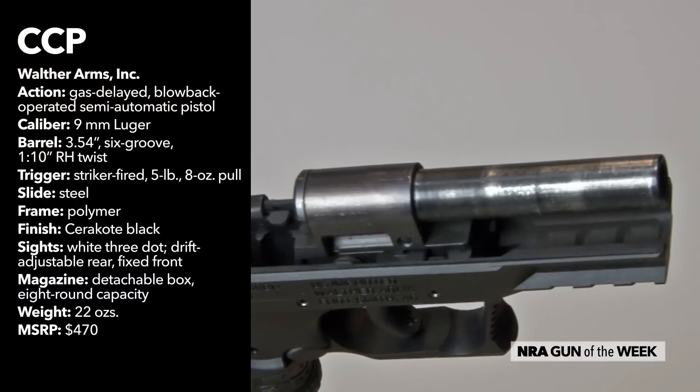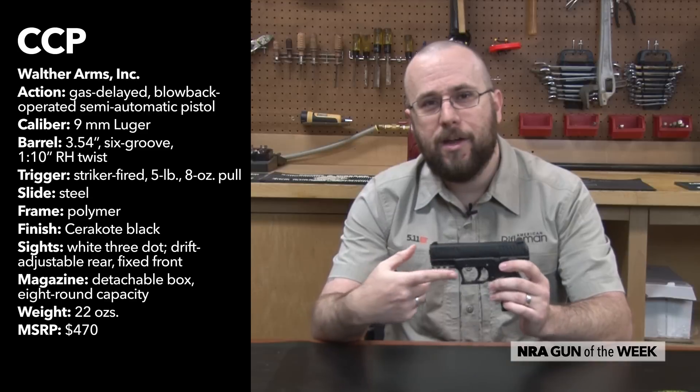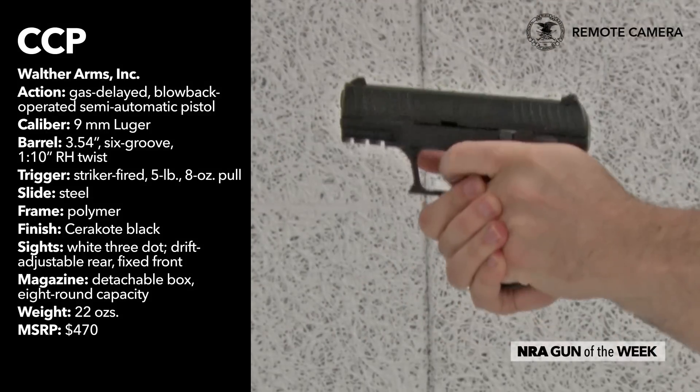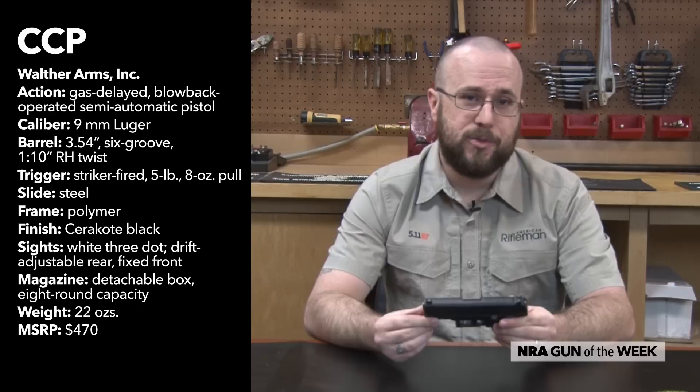How Walther's system differs from a standard blowback is the introduction of a gas cylinder and a piston located underneath the barrel that uses some of the gas pressure from an ignited cartridge to momentarily hold the slide closed. Then, once the bullet has left the muzzle, the system depressurizes and the gun cycles as usual.